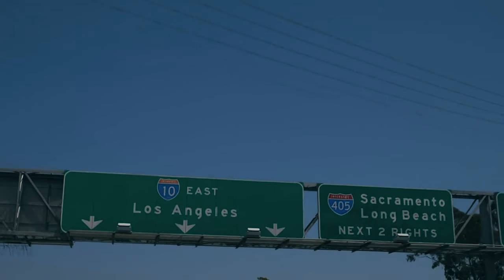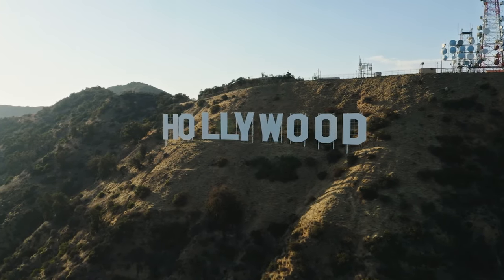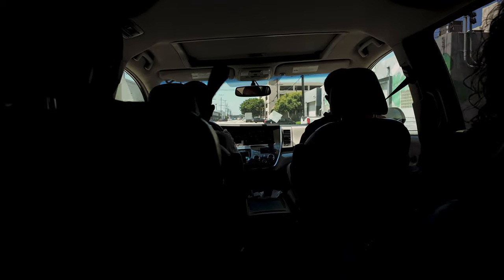There's something special about driving through LA, whether it's the golden sunlight or the iconic skyline. But today the destination isn't the city, it's the sky. We're headed to LAX and the adventure starts now.